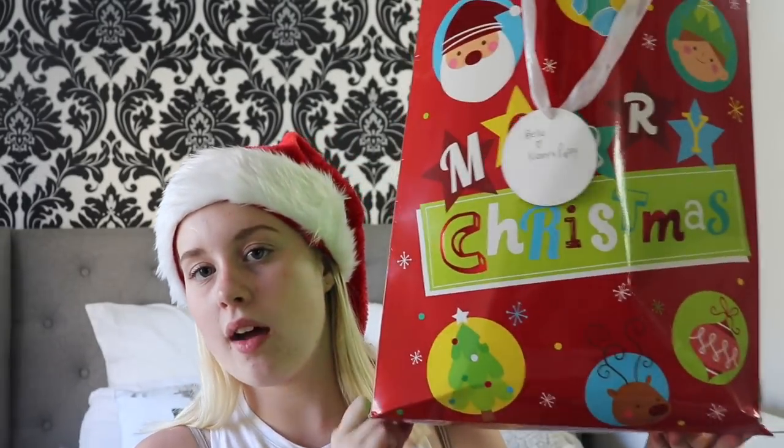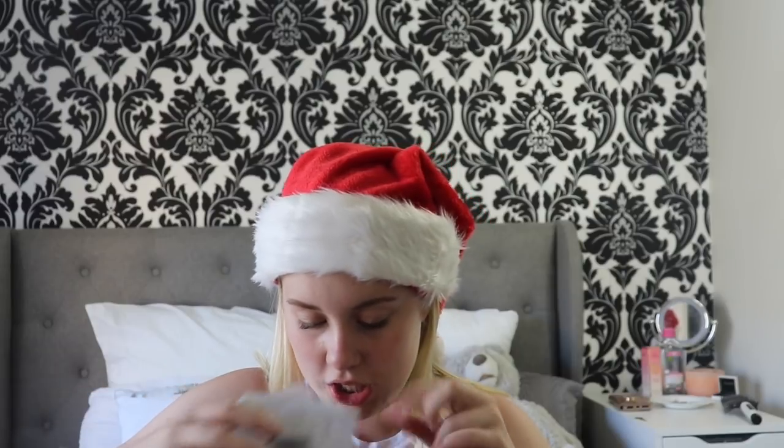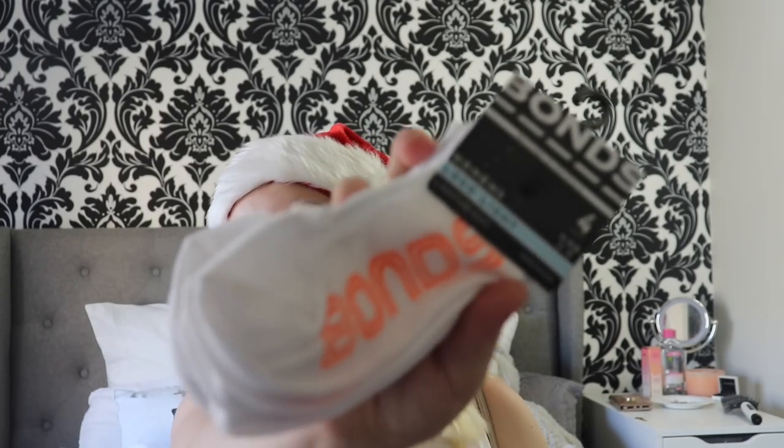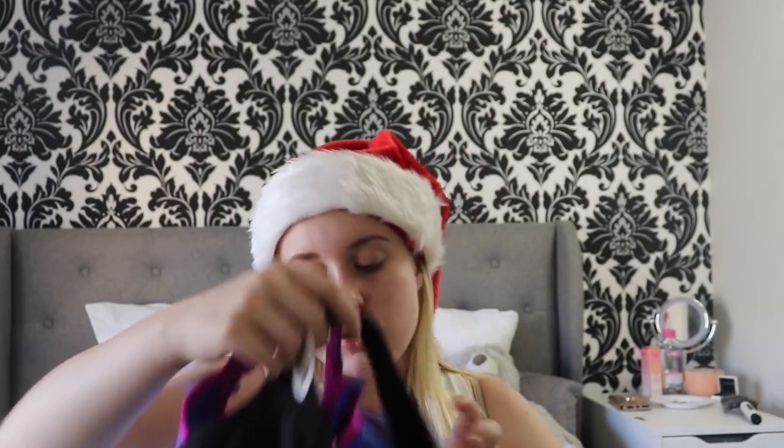In this bag I received — you know the yearly undies and socks tradition that we have — we get socks and undies every year from my mum. I got Bonds, you can never go wrong with Bonds. I got some ankle socks which I love. I also got a few sports bras because I need those. And then she gave me some accessories because this is what I asked for — the head wrap trend that is in. I got a rainbow one, a yellow mustard one, and a blue one, so I got three of those.